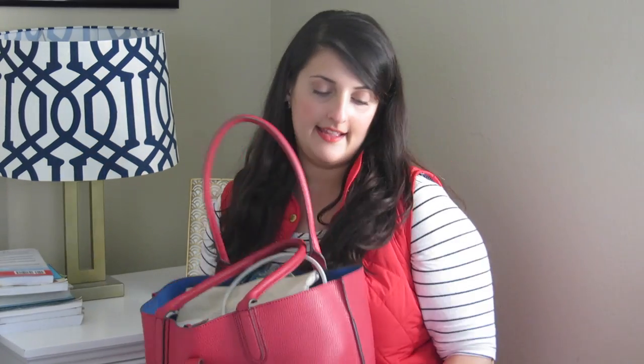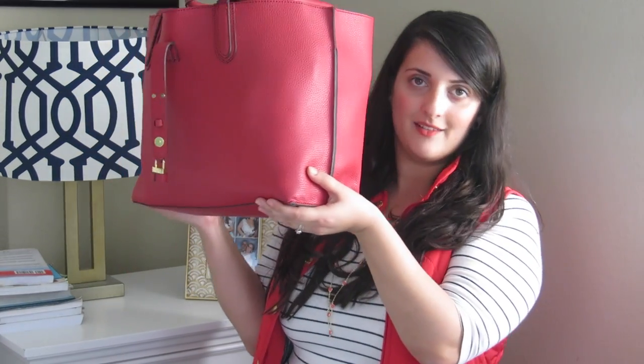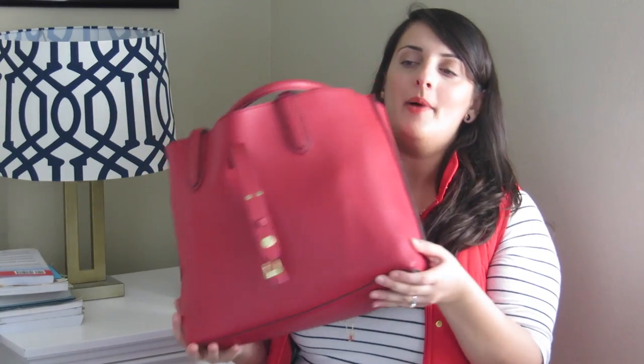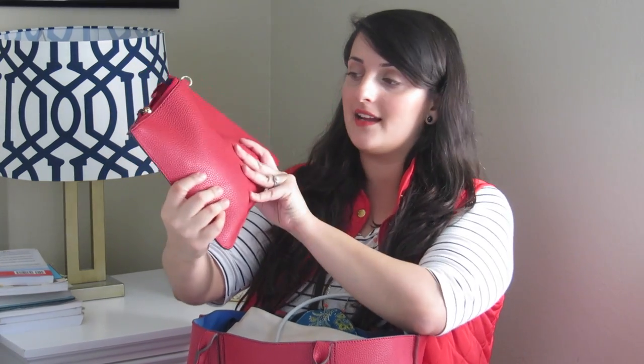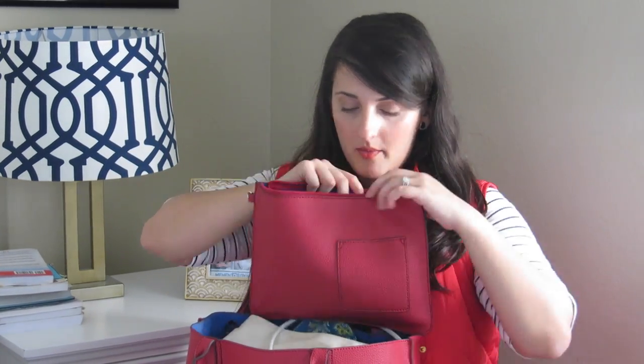So this is my teacher bag, and this is what it looks like. It matches my little vest. I bought this bad boy at TJ Maxx for like 40 bucks. I love it because it's huge and it has like a wide opening, so I can just stuff whatever I want in there. The best thing about this purse is that it comes with a quick little clutch.